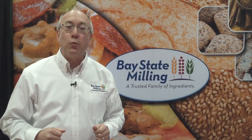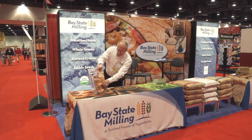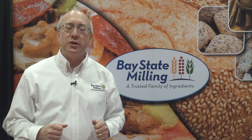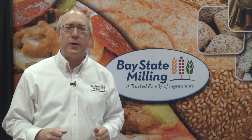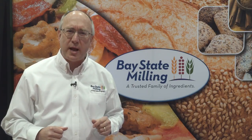Hi, I'm Dave with Bay State Milling. We are in Las Vegas today at the 2015 International Pizza Expo. We're here to talk to you today about flour and the type of flour that you need to use for your types of pizza that you're making in your shop today.